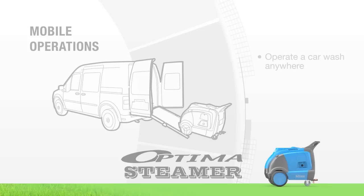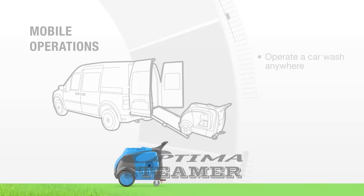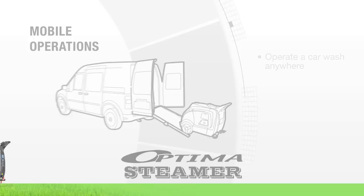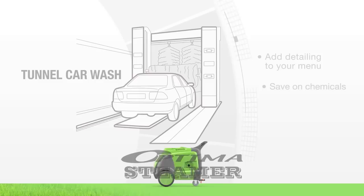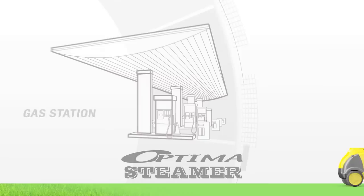Bring your service to your customers virtually anywhere. Because the Optima steamer leaves zero wastewater runoff, it allows you to operate a car wash anywhere without recycling water, buying a water containment system or worrying about government or city sanctions. Your business opportunities are truly endless with the Optima steamer. Draw traffic to your tunnel car wash by adding the Optima so customers can quickly have their cars detailed and save on cleaning products.